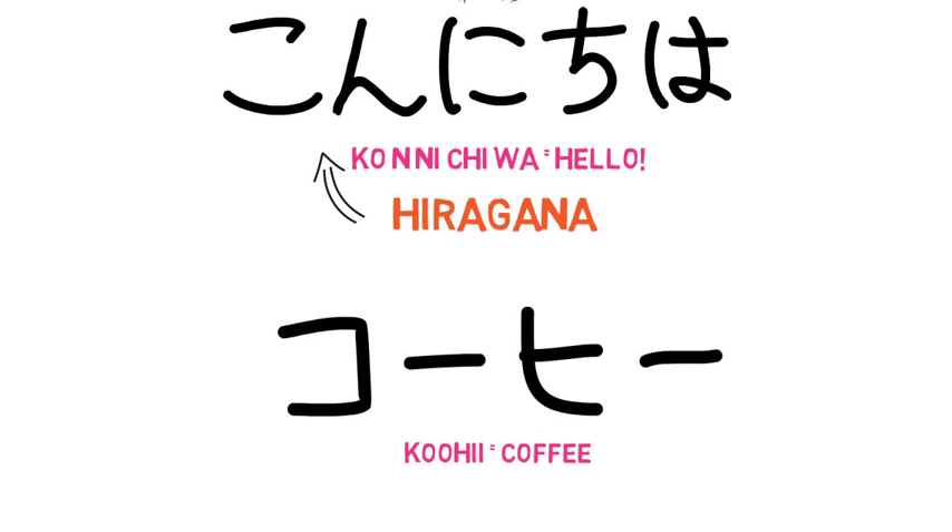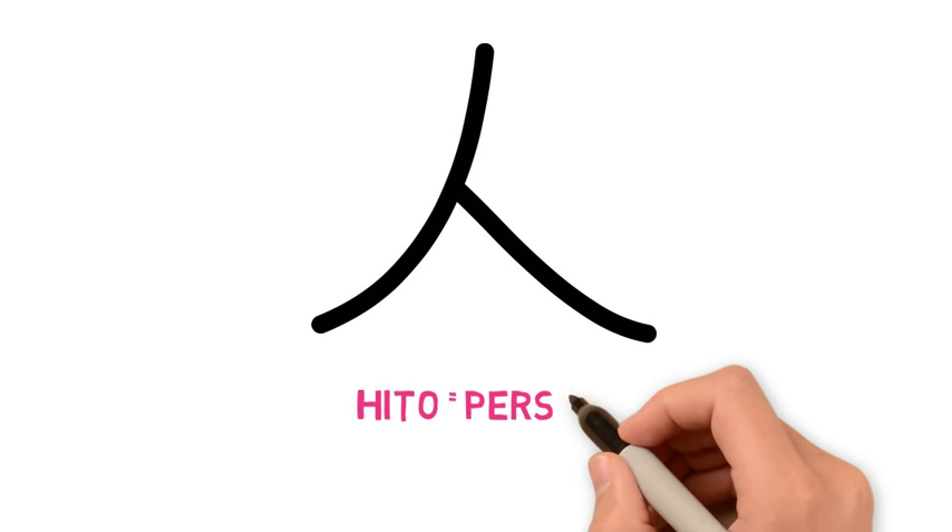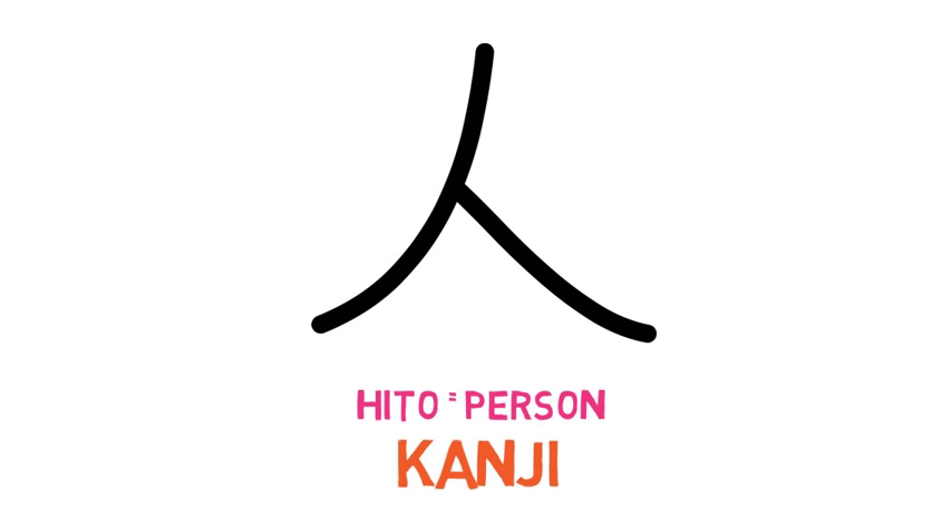We need to write foreign-originated words in characters called katakana. I'm assuming that you're not Japanese, so your name should be written in katakana too. There is also kanji. There are lots of kanji that we took from Chinese, but also our own kanji too. A lot of students ask me when to use hiragana and when to use kanji. The answer is not really simple. You need to use kanji when the word is meant to be in kanji — I know it's not really an answer at all.